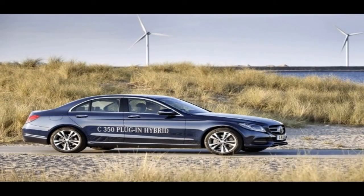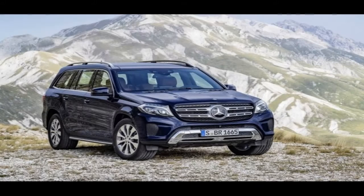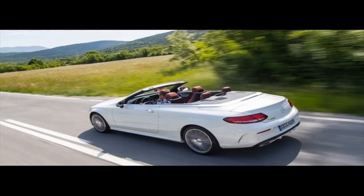And last but not least, the classic dash-mounted grab handle is retained, pointing at the off-road-oriented nature of the new G-Class and coming in handy for whoever is riding shotgun on challenging terrains.